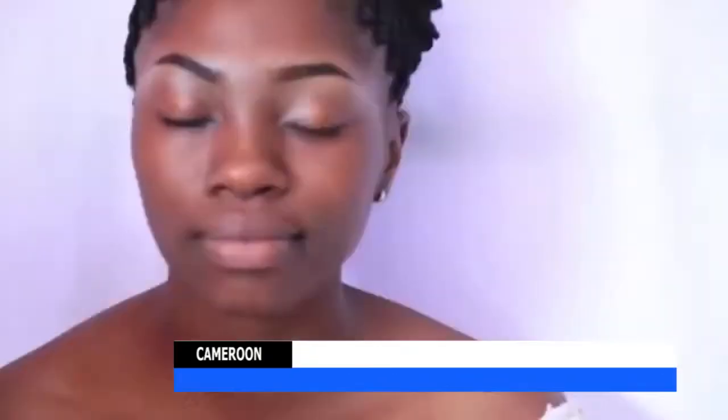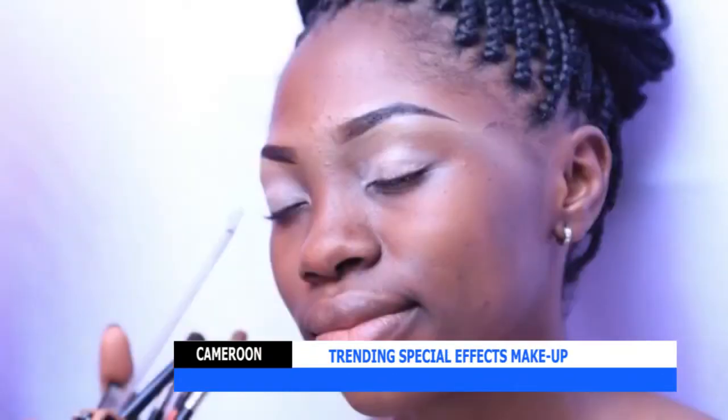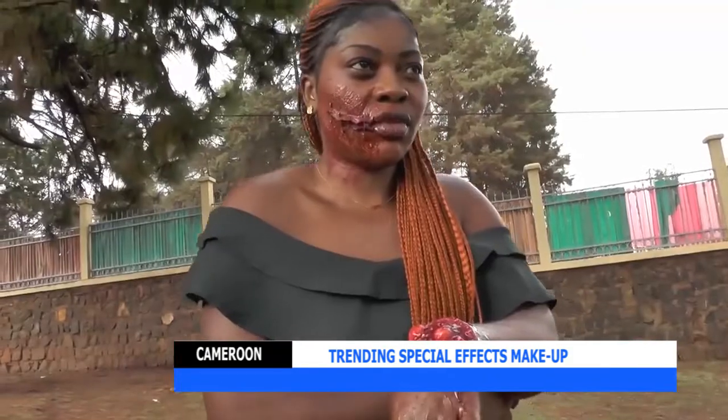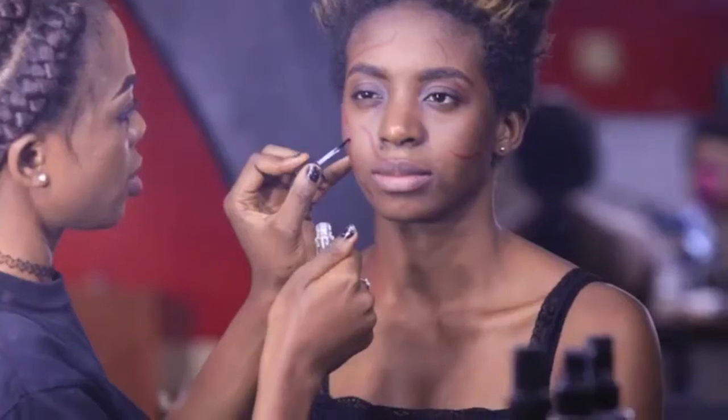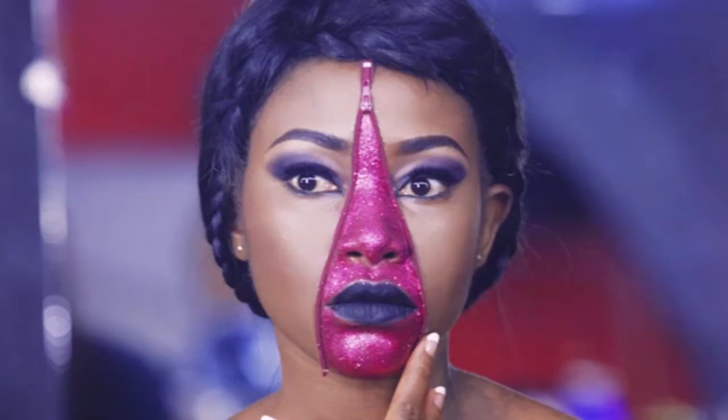While makeup is often used by many to beautify themselves, it can also be used to make people look scary, beaten up, or inhuman. Here we are talking about special effects makeup.